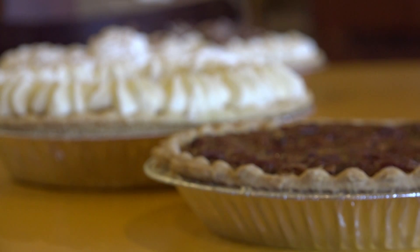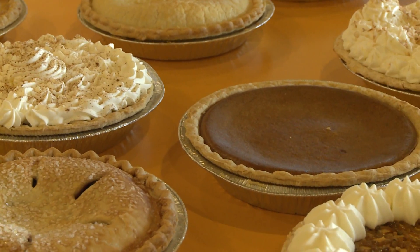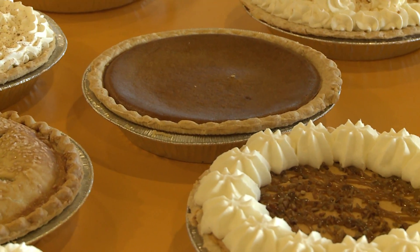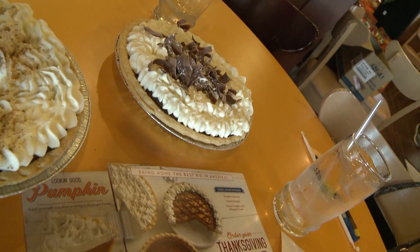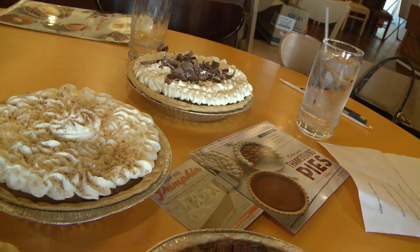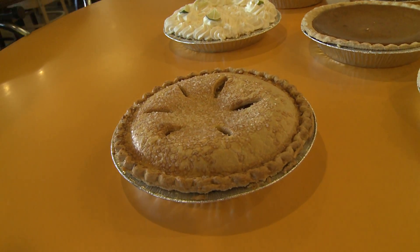But have you heard about their holiday featured pies? We have three different pumpkin pies available in November — our normal pumpkin, our pumpkin cream, and our pumpkin supreme. And their best seller? French silk. The chocolate French silk is a really popular, nationally award-winning pie, and like I said, country apple — you can't beat that.